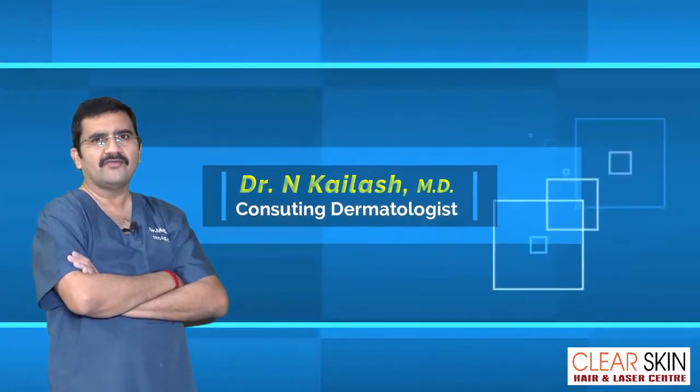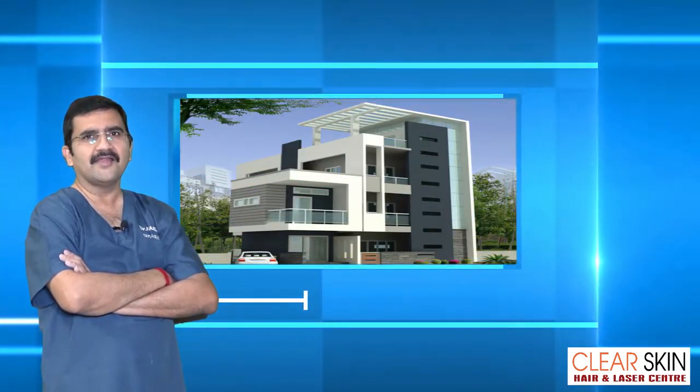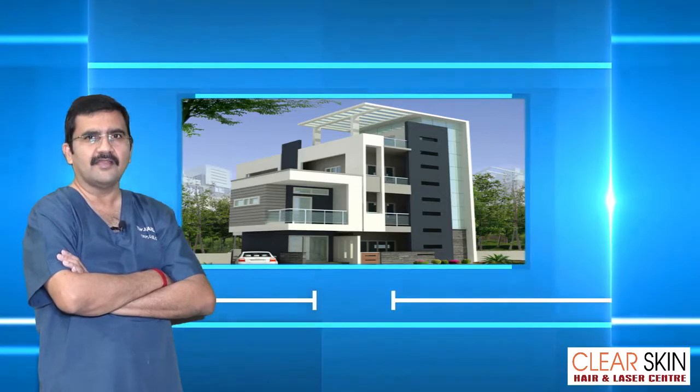Hi, my name is Keralash. Welcome to my dermatology practice in Kandul at Clear Skin Hair and Laser Center, Nandabresh.